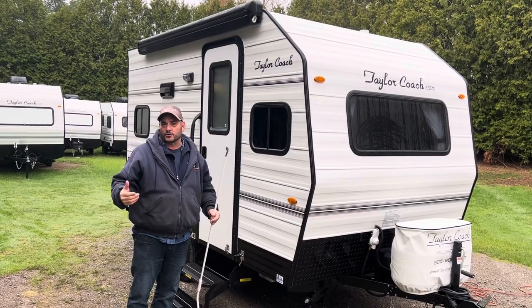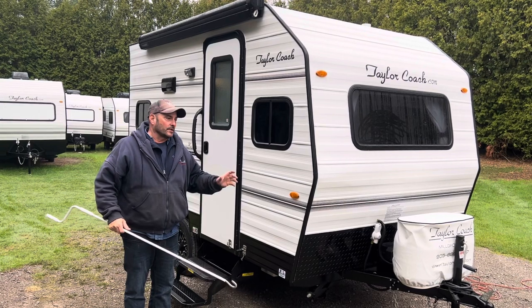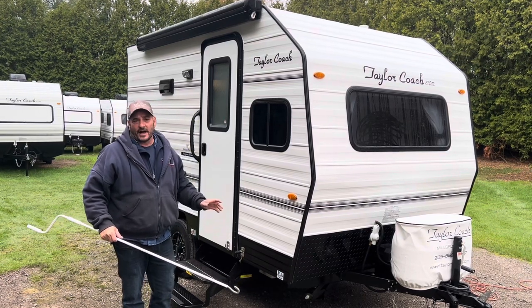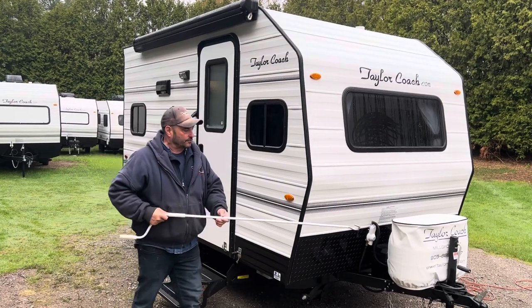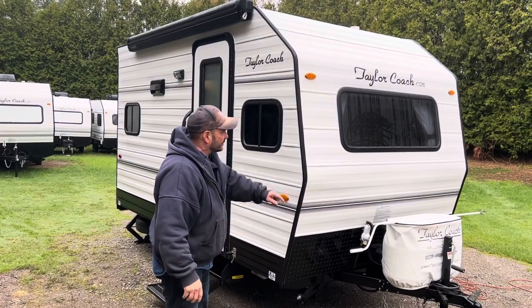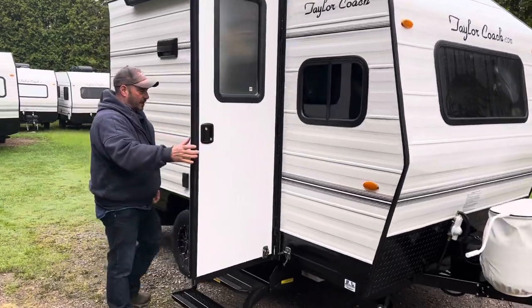So like everything in life, they all have pros and cons. You've got to change as the industry is changing to what they supply us and the parts we get to pick from. At Taylor Coach, I've always said to all my customers: I try to pick the best of what's available to me so that you guys can go out and have a really great time with the trailer and make all your dreams and memories come true. That's your double tanks on the front. Your battery is built in the front as well. Let's take you on the inside and I'll show you some of the features.